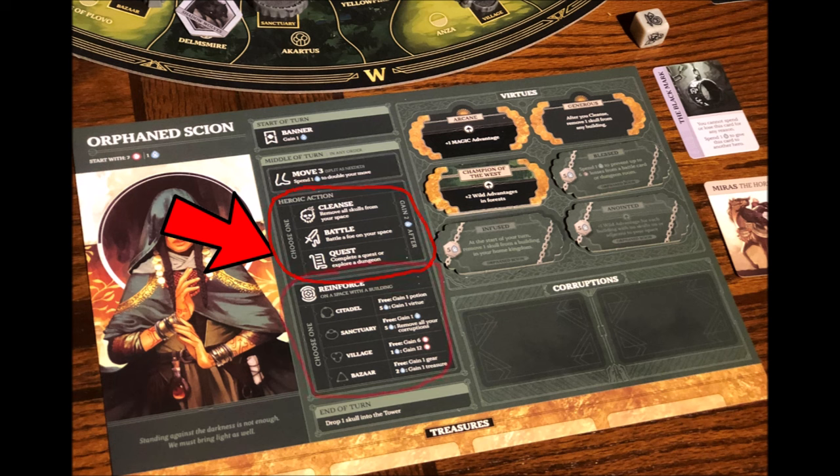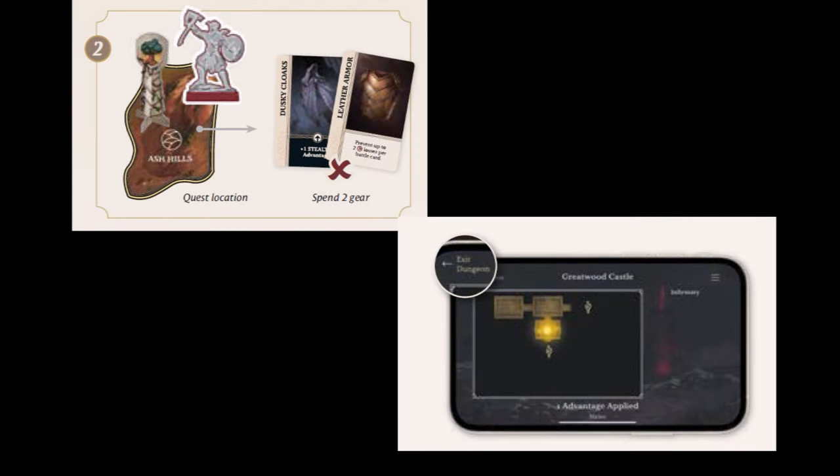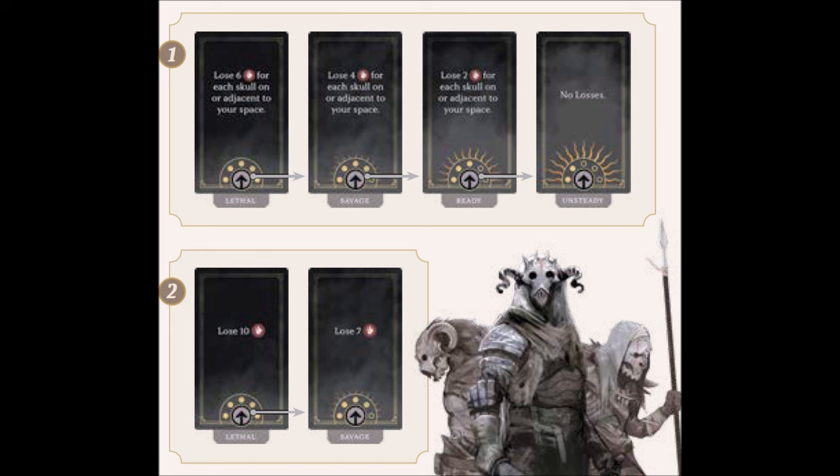You could move one space to an adjacent territory, take the battle action, then move two more spaces to a bazaar and take a reinforce action. The Cleanse action allows you to remove any skulls on buildings in the territory you're currently in. The battle action lets you fight any foes in the territory you're in, and the quest action allows you to complete a quest objective or explore a dungeon. When taking a battle action with more than one foe in the territory, you can choose which one to face. During a battle, you'll need to expend resources and advantages as set forth by the battle cards displayed on the screen. Failure to meet the requirements of a battle card means you gain a corruption.